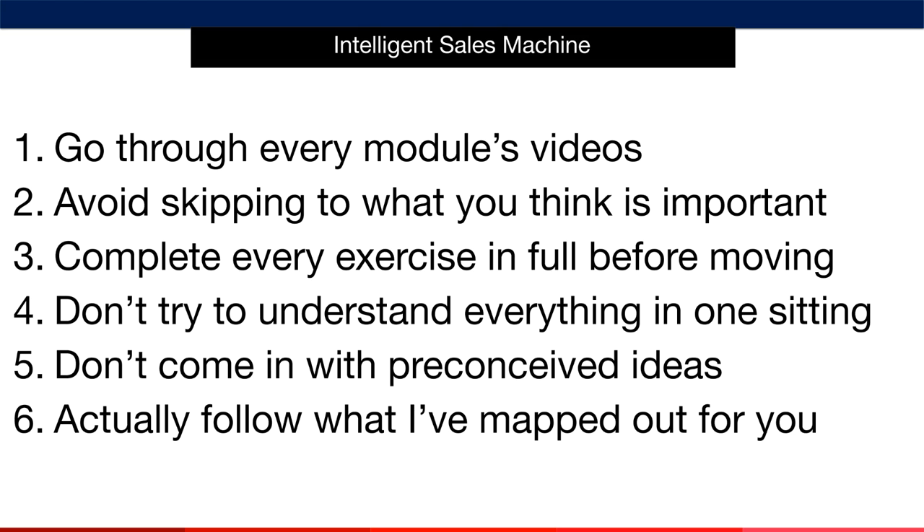Finally, actually follow the system. The only way to build a real business is to take action on the material in this program. If you don't, you simply won't get results. Everything you need to know is in here for you. You just need to do the work — it's as simple as that. Do the work, and you'll be amazed at how quickly you'll progress with me.